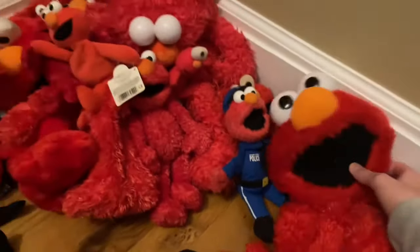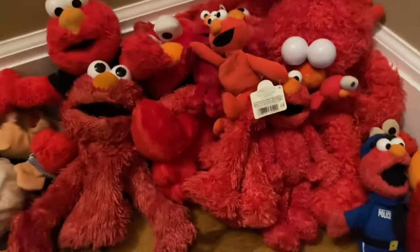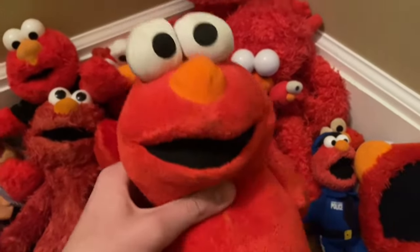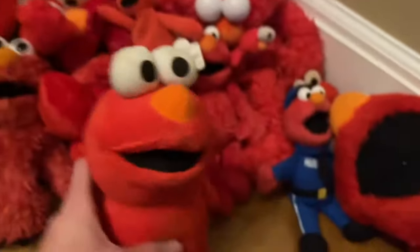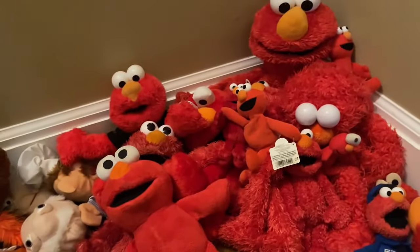Then we have the Officer Elmo Gund plush, the Sesame Tropics Elmo plush from Nanco, the Nanco Elmo puppet, a Gund Elmo half-body puppet, and the mysterious laughing Elmo plush — he's like a speaker inside but he doesn't work anymore.